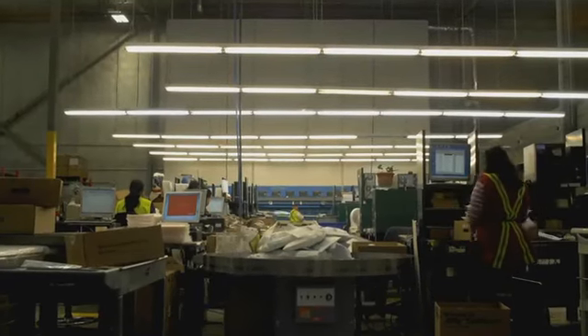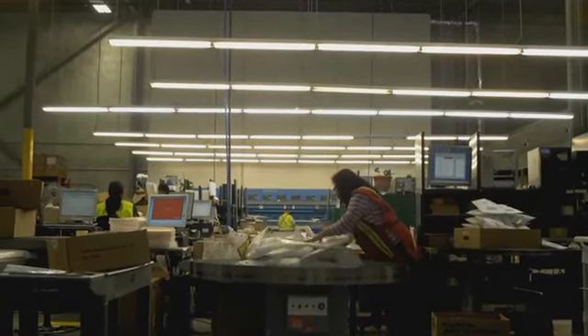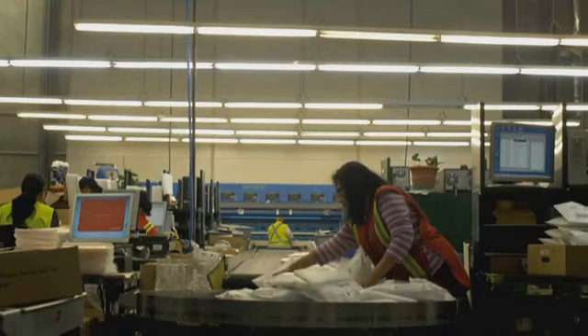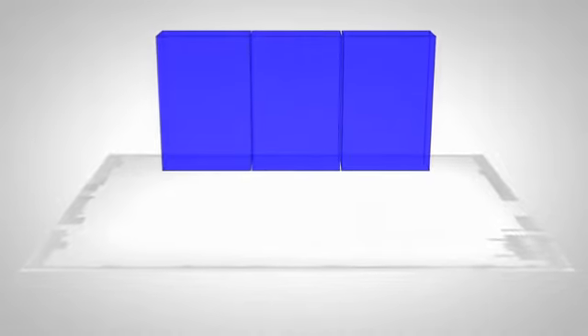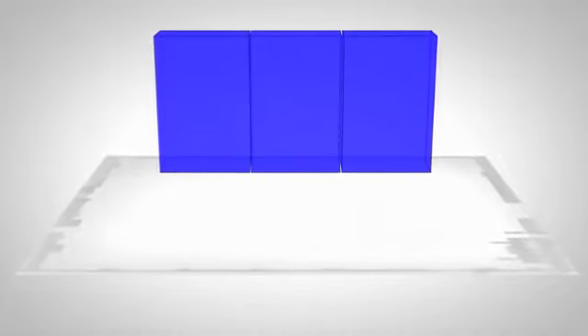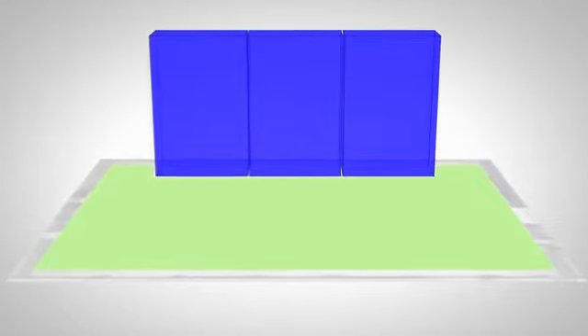Previously, jewelry was stored in open shelving within a cage area managed by a security officer. With growth year after year, jewelry was quickly running out of space and struggling to keep up with customer demand. With the transition to three automated vertical carousels, over 8,000 jewelry and coin SKUs are now managed in 75% less floor space.